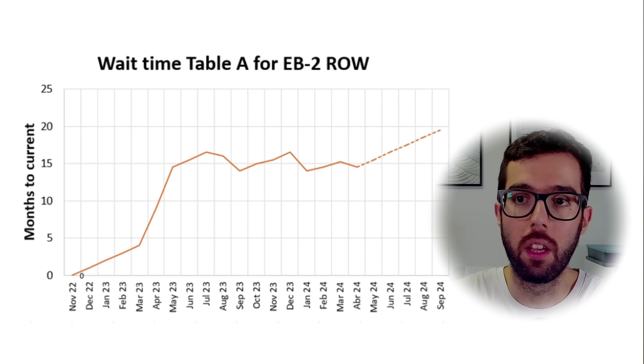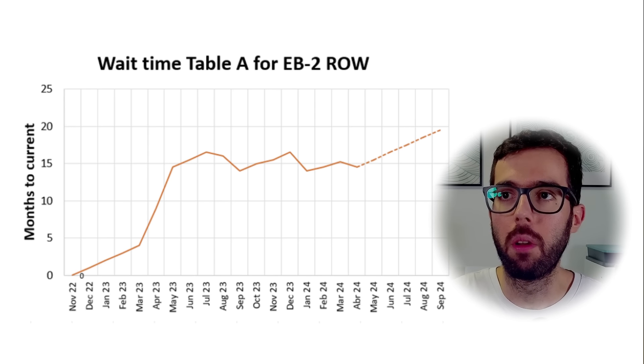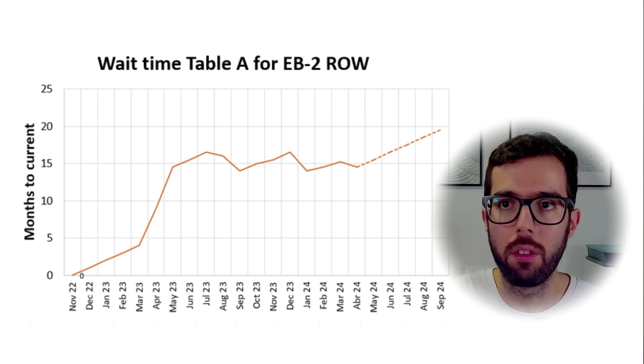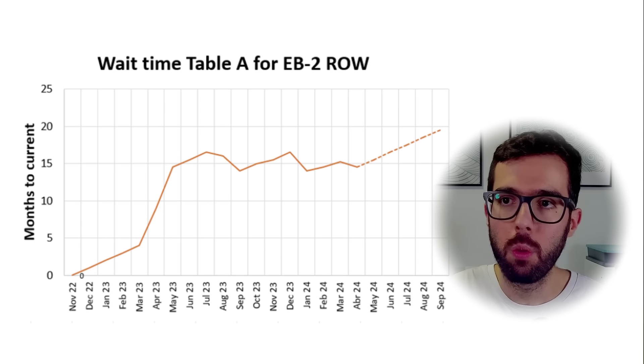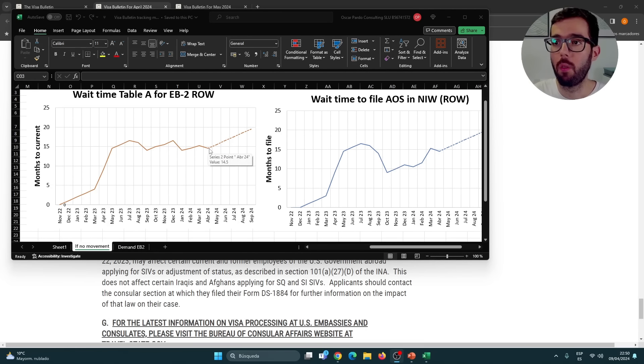This is a graph I've built over previous months tracking months-to-current based on the Visa Bulletin, using Table A. We had been seeing backlogs increase — the number of months to get current went up. After May 2023 we had a stable, fluctuating situation. Now after April 2024, if we assume no changes, the time to get current goes up. That's exactly what we saw in May. If we continue to see no changes, we could reach close to 20 months of wait time when the new fiscal year kicks in. Hopefully it will go back down, but I don't have a crystal ball.